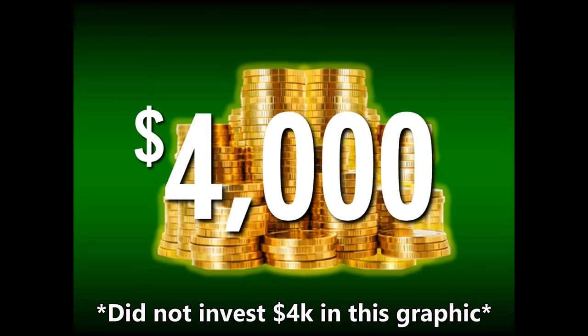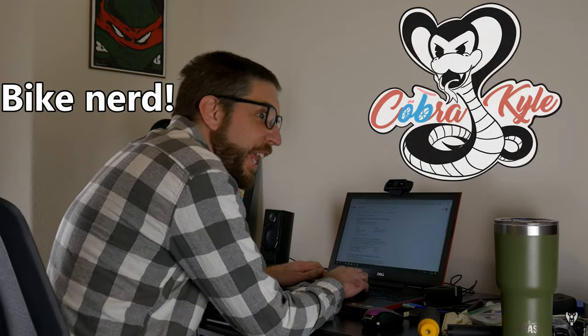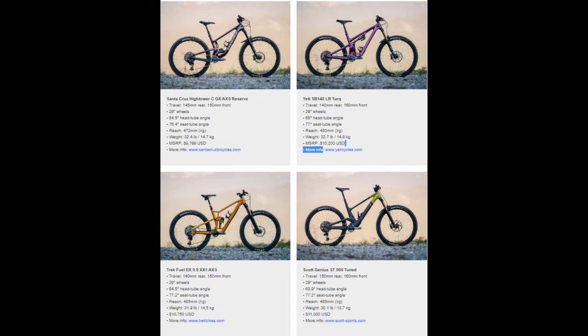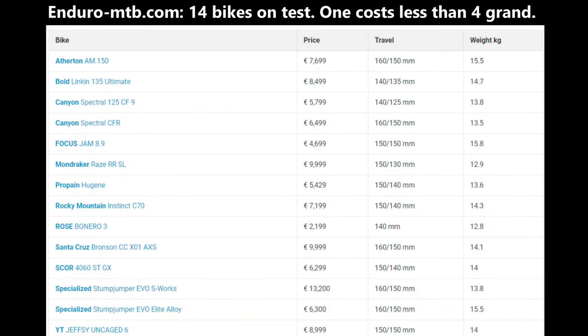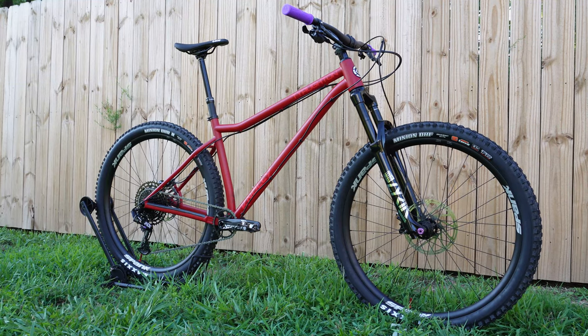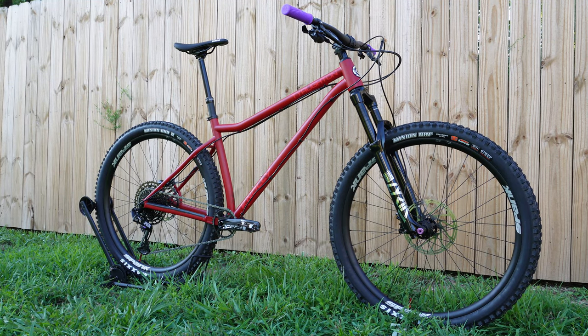$4,000 is a lot of money, and as someone who enjoys reading and watching bike reviews, it's hard not to notice that bikes two to three times that price get all the attention. I get it, it's exciting to hear about the latest and greatest gear, but as a normal working citizen and an average rider at best, I personally can't justify spending more than $4,000 on a bicycle.